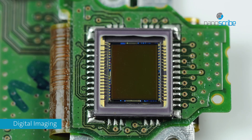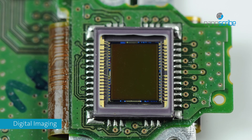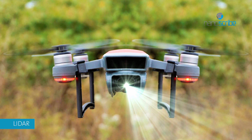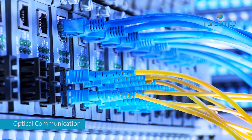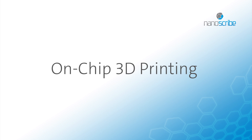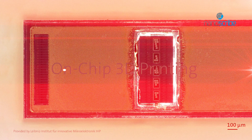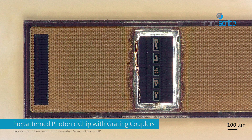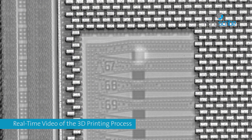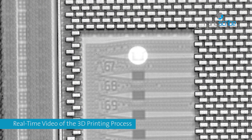The miniaturization of optical and mechanical components, as well as fully integrated devices, can bring great benefits. Today, additive manufacturing facilitates the fabrication of photonic devices and micro-optics directly on photonic systems.